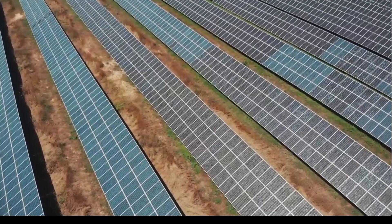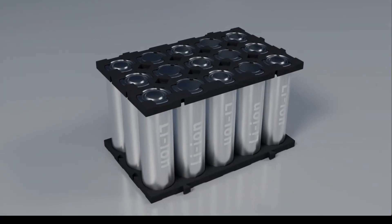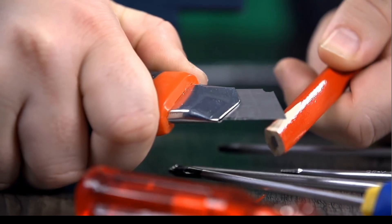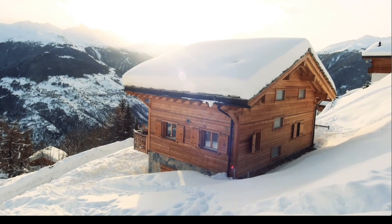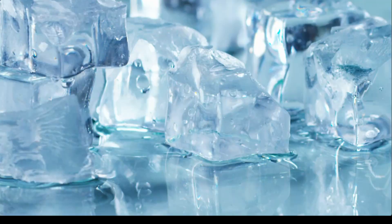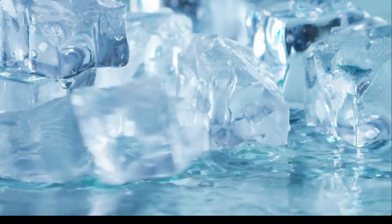Both lithium and gel batteries have unique strengths in specific conditions. Lithium batteries are ideal for high-performance setups where space, weight, and energy efficiency matter, like in remote cabins or solar-powered vehicles. Gel batteries excel in extreme climates, especially where temperatures can drop or rise beyond typical ranges, making them a good choice for remote regions with harsh weather.